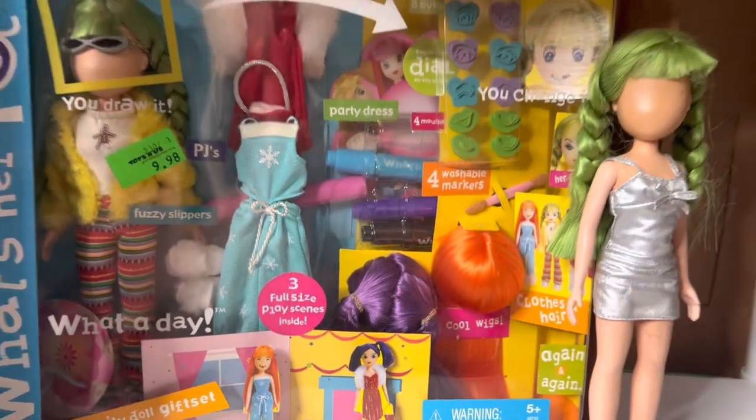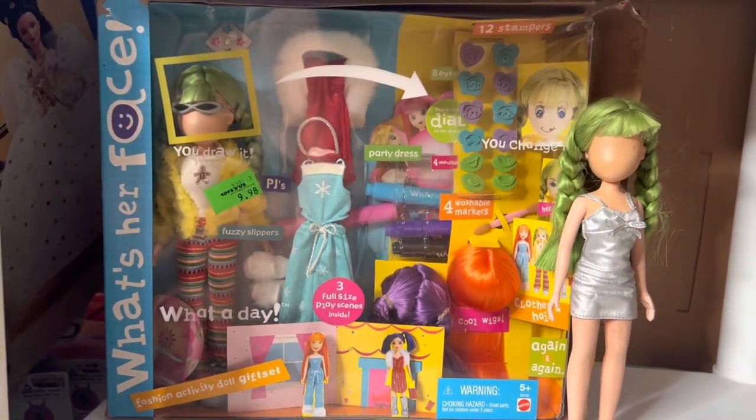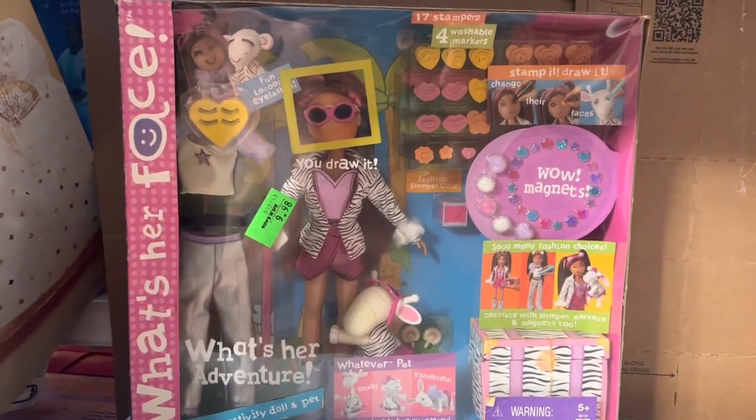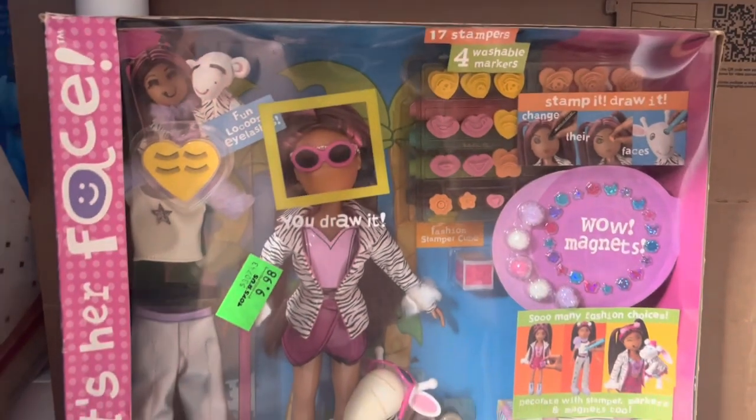You draw her face on — cute name, right? That loose doll there with the green hair is worth about $5. And then we have another What's Her Face doll set in the pink packet, also worth $35.